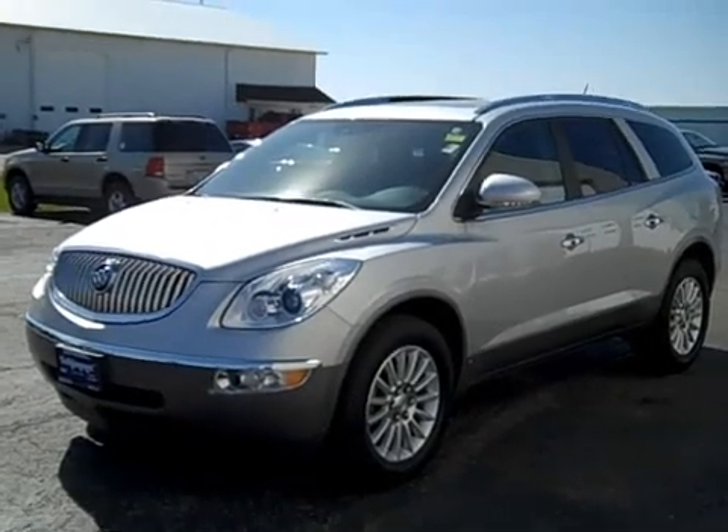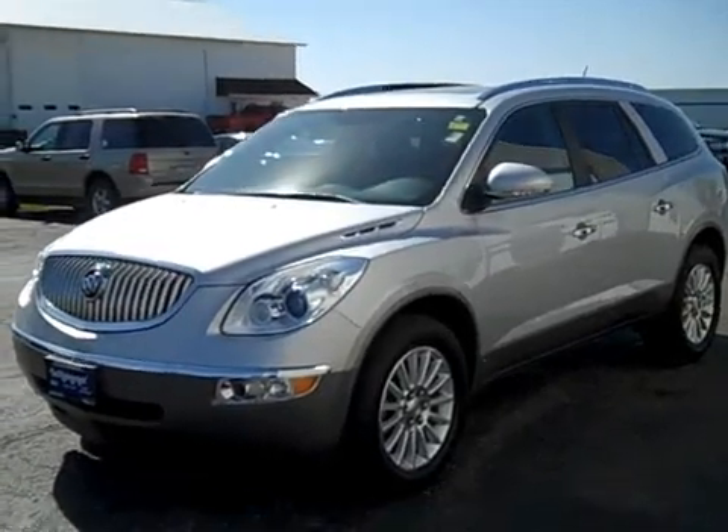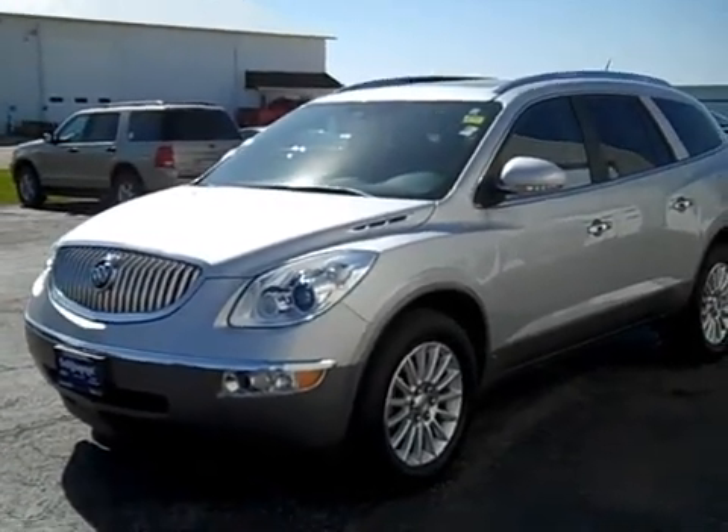Hi everybody, it's Nick here at Shimmer GM in Mendota, Illinois, and today I am showing you a 2010 Buick Enclave.